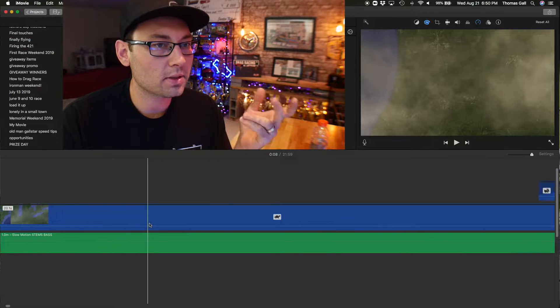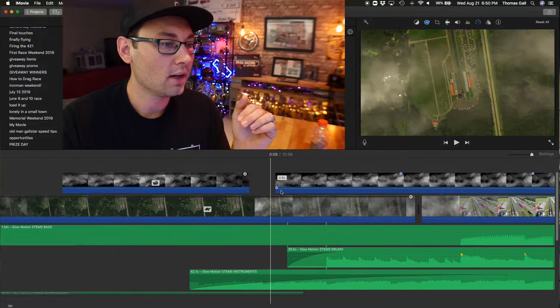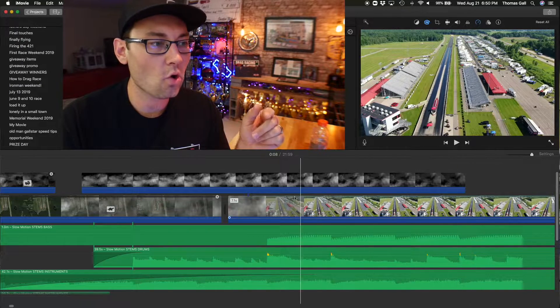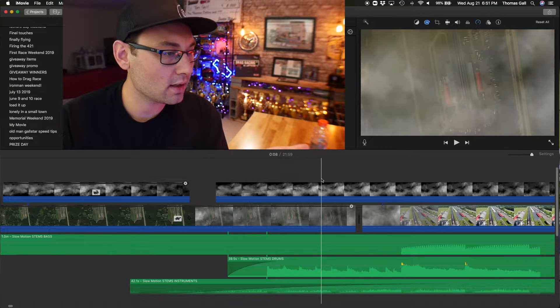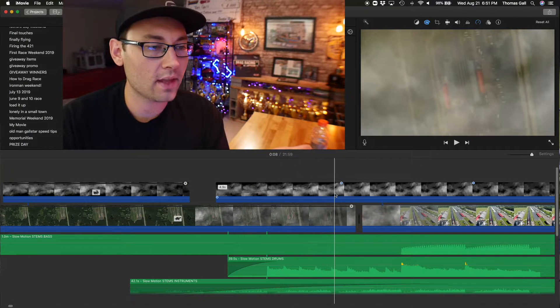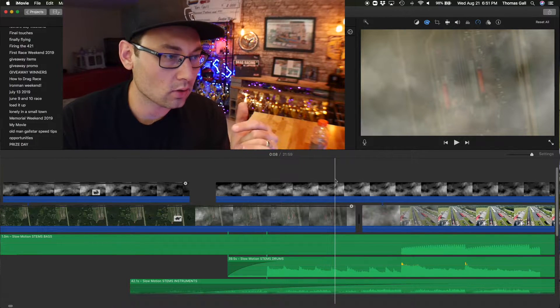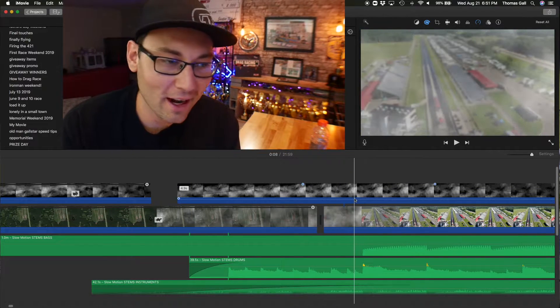What I did was grab a PNG file of some clouds off the internet and made them transparent — I don't know if 'transparented' is a word — to hide the transition between the Google Earth shot and the drone shot. One of the constraints with iMovie is you only get your main video timeline and one layer above it, plus a title block for text. The workaround is to make a new project, layer two clouds, export it, bring that file into a third project, and layer another cloud on top.